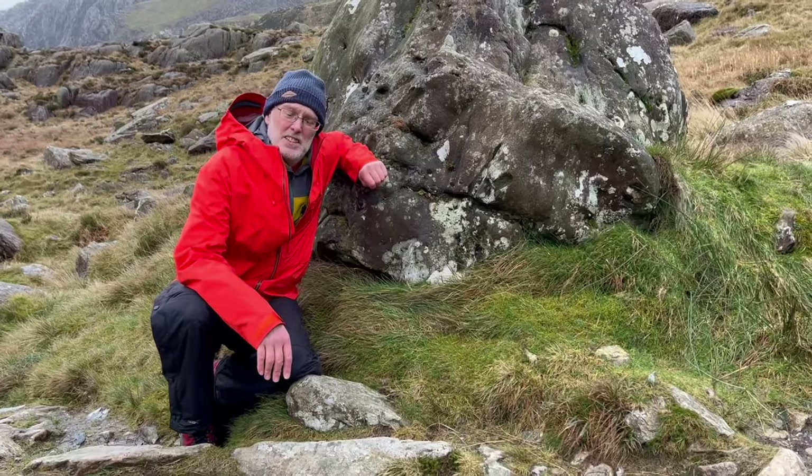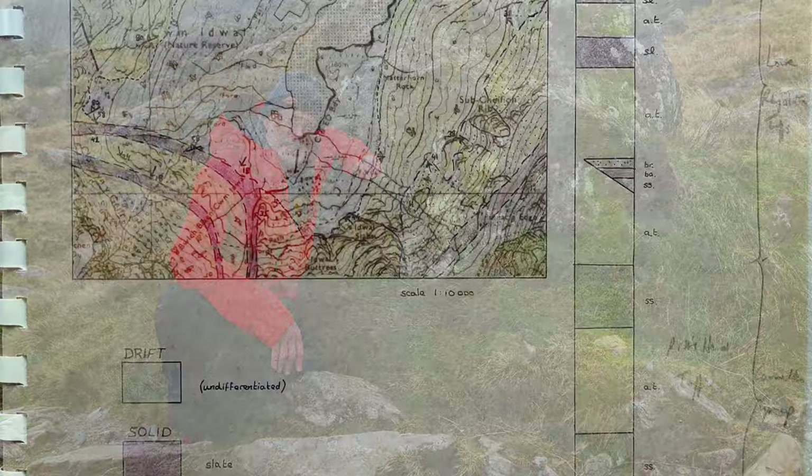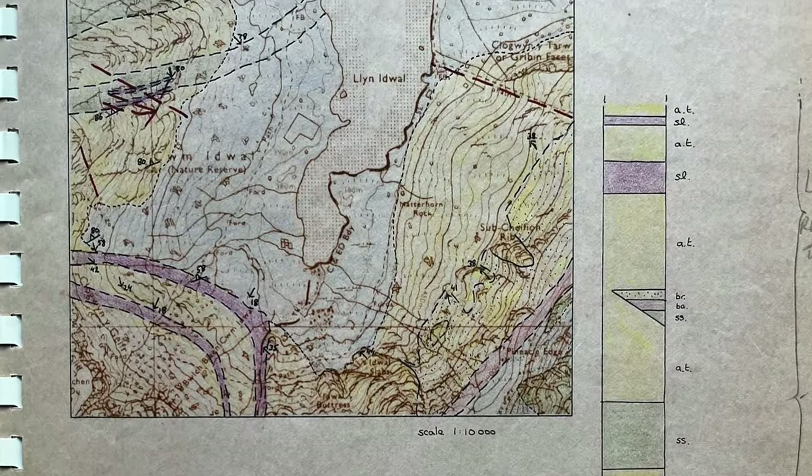This is something of a personal pilgrimage for me, because this corner up here is the place where I made my first ever geological map.